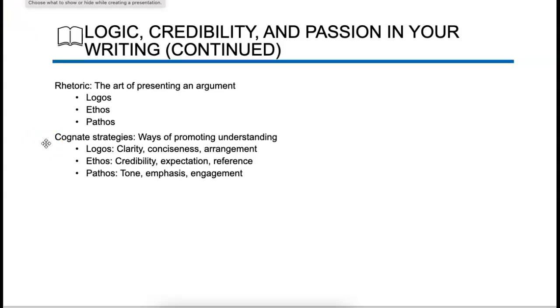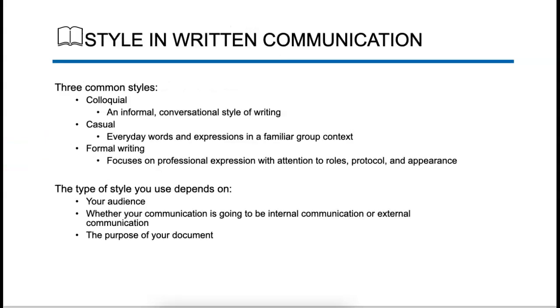Clarity, credibility, tone — even writing has a tone. If you have a condescending tone in your writing, that's not usually taken very well. Write in a way that helps people understand it's meant to benefit others rather than coming across as rude or uncredible. The three common styles are casual and formal writing. The type of style depends on your audience, whether your communication is going to be external or internal — internal meaning within your organization — or the purpose of your document.